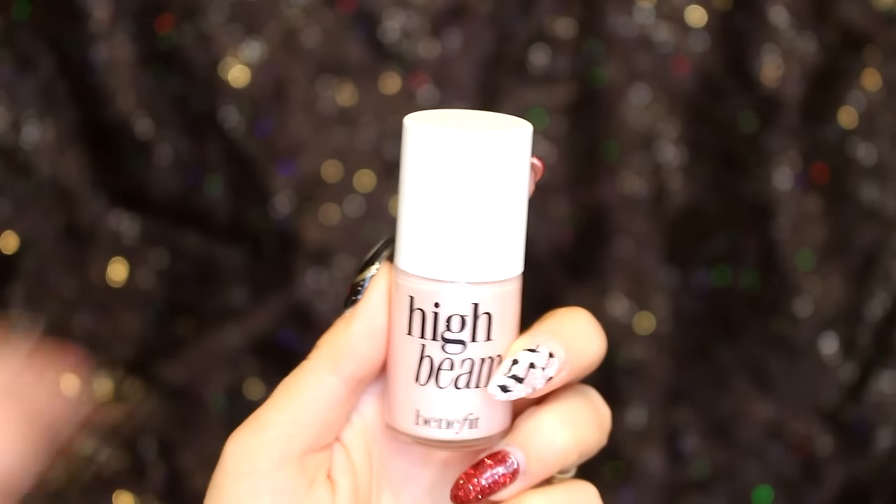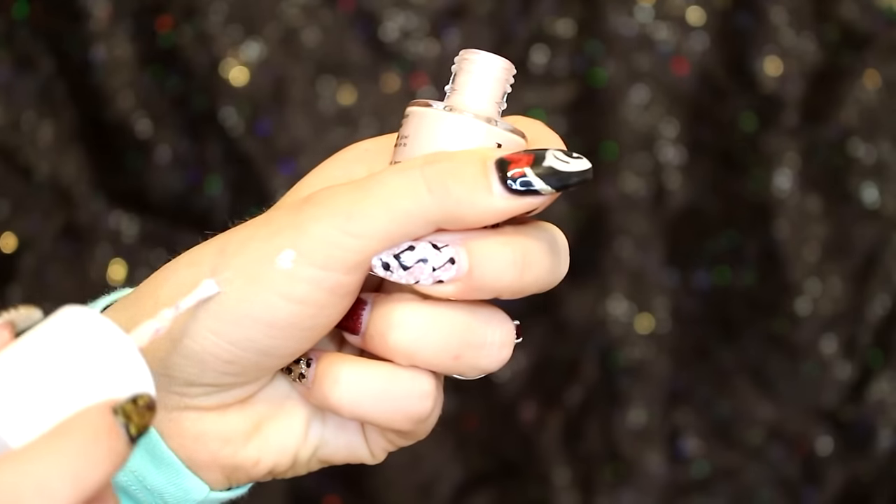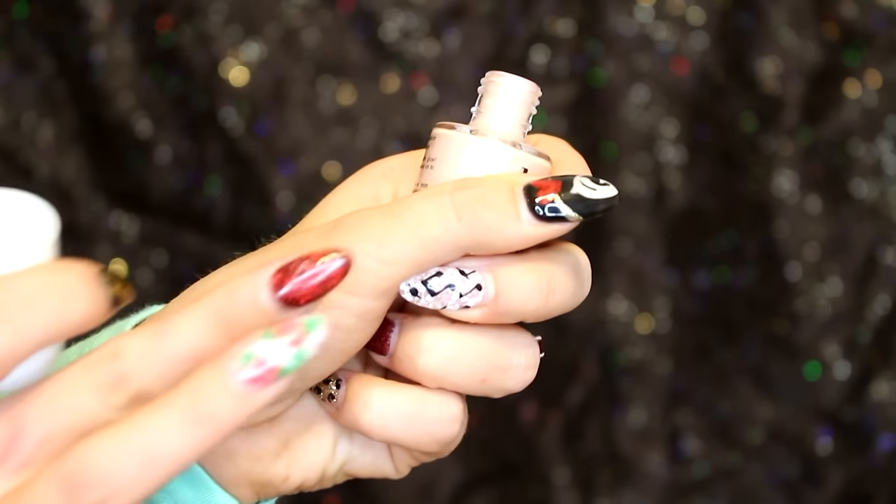When I went into Sephora there was a whole shelf dedicated to the High Beam by Benefit. I've never tried it before. It looks like a nail polish — I picked it up and I'm so excited. I actually thought it was a nail polish at first. It's a Luminizing Complexion Enhancer. Basically you can put this wherever you want — I've seen people put it on their nose and cheekbones after their foundation. I'm the worst at highlighting and contouring, but it'll catch the light.